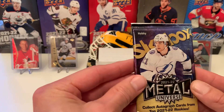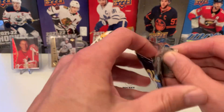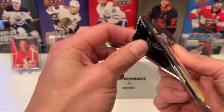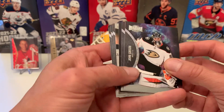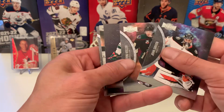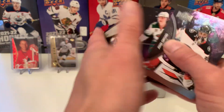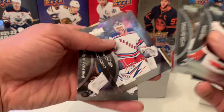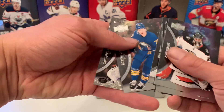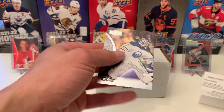And we've finished the box with Metal. I still have not yet hit a PMG in this product whatsoever — maybe this is the pack, let's hope so. We've got John Gibson, Clayton Keller, Kaelin Allison — Retro. All flipped. We've got Auston Matthews, Igor Shesterkin, Rasmus Dahlin. And we've finished the box with a Pekka Lukonen rookie card.